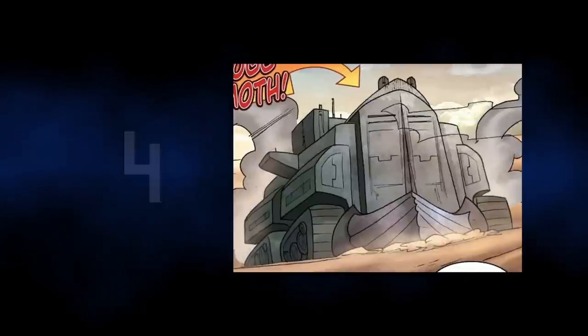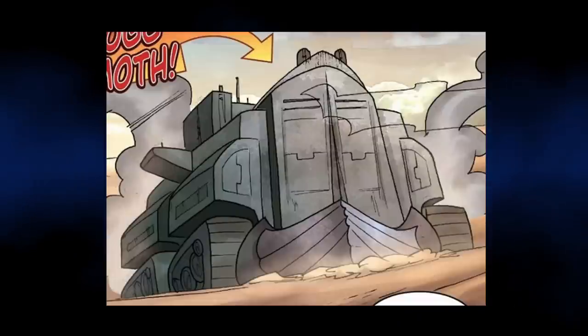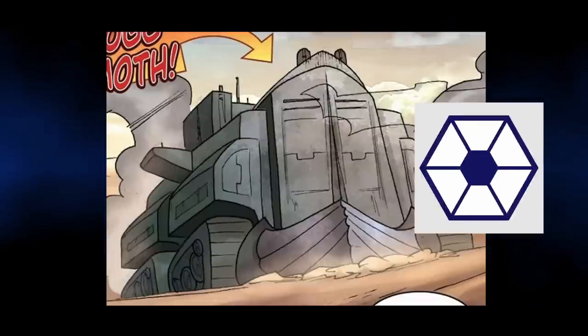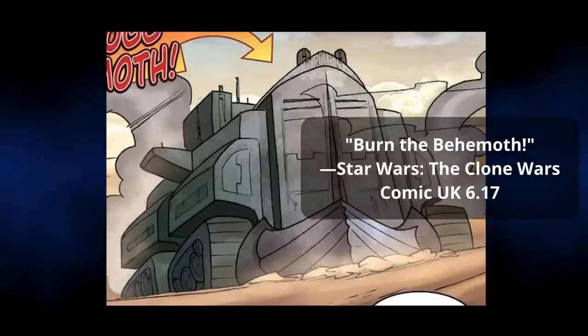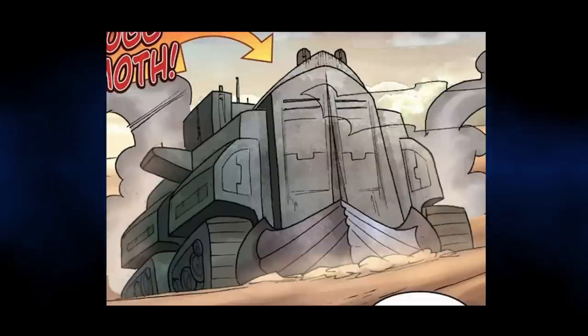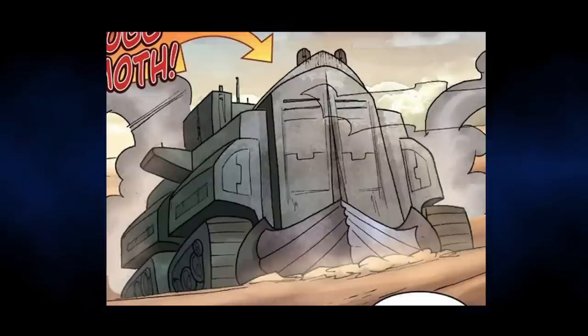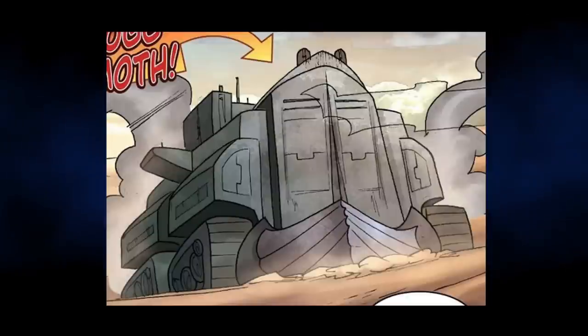Coming in at number 4, we have the Bog Behemoth. Probably the biggest land tank ever created in Star Wars, the Bog Behemoth was created for the Separatists during the Clone Wars. Although never featured in the animated series, it did briefly feature in a Star Wars: The Clone Wars comic. What we know of the tank from the one confirmed image we have of it, is that it was a land crawler, and was probably used to cleave a path of destruction with its triangular plough on its front. We do not know what weapons it featured or how big it was in comparison to other vehicles.